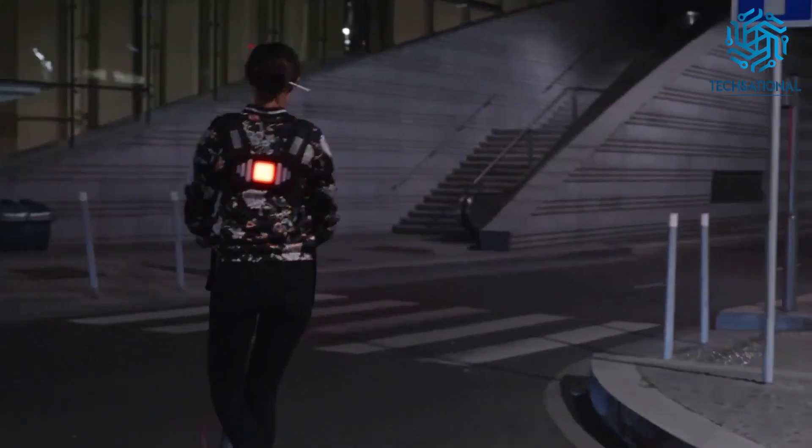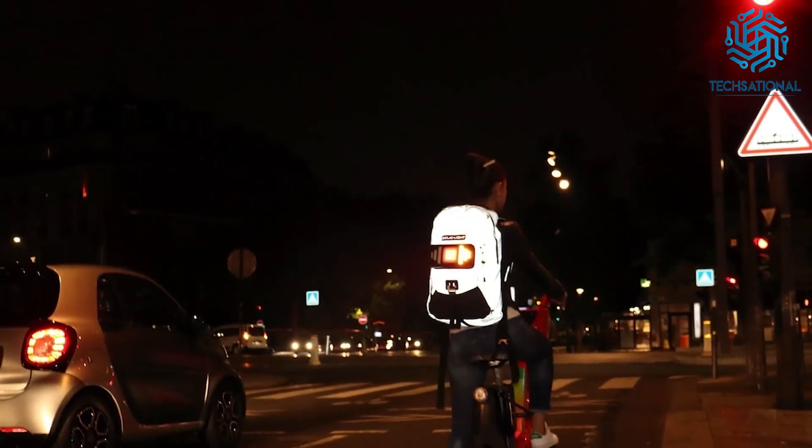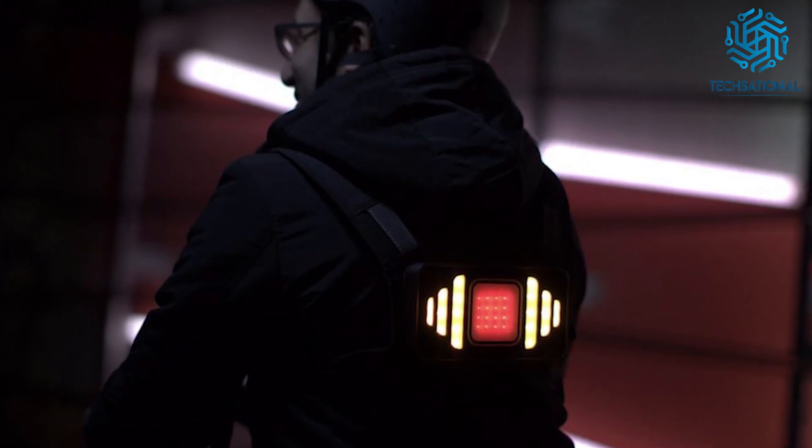Furthermore, it offers a brake light, turn signals, a hazard light, a position light, and a fog light. Whether you ride day or night, this light is always bright thanks to its AdaptLight system that recognizes outside light conditions and ensures you're visible even in direct sunlight.